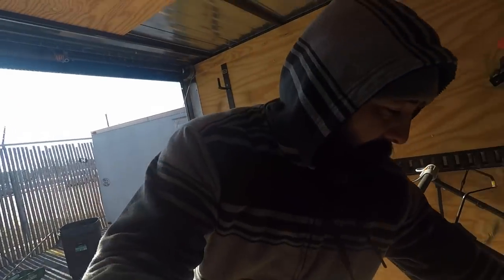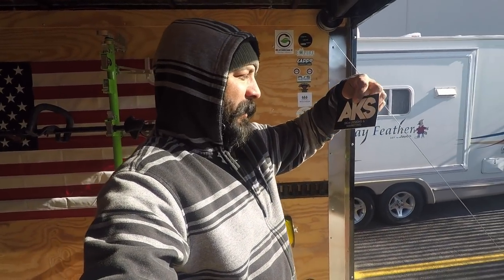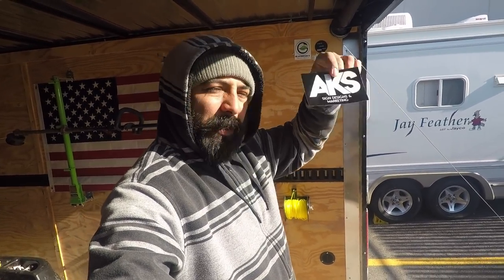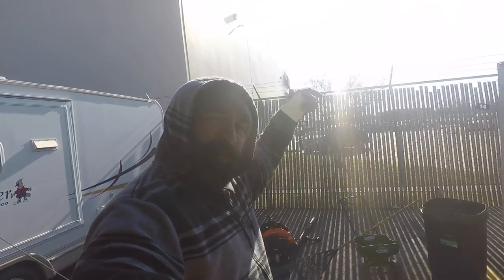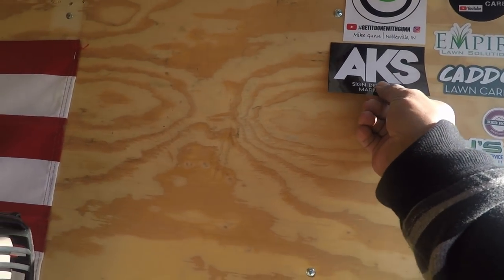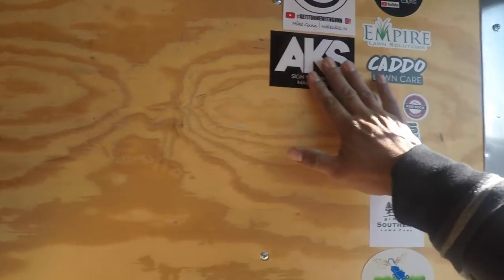We have a plastic trash can — that's all the equipment we need for this cleanup. Now I do have a sticker I'm gonna go ahead and put on the trailer. It's a KS Sign Designs and Marketing sticker — they're out of, I think, New York. So we're gonna go ahead and put that on and get it done with. Guns up! There we have it.